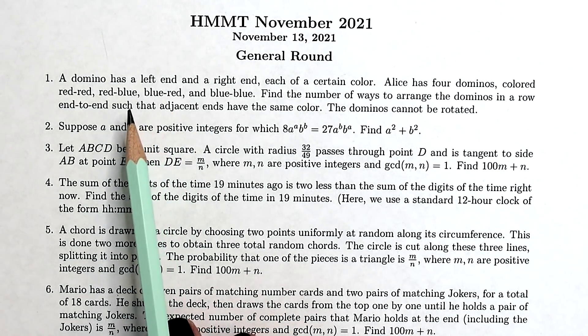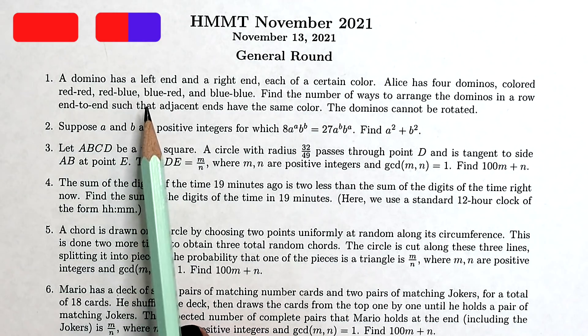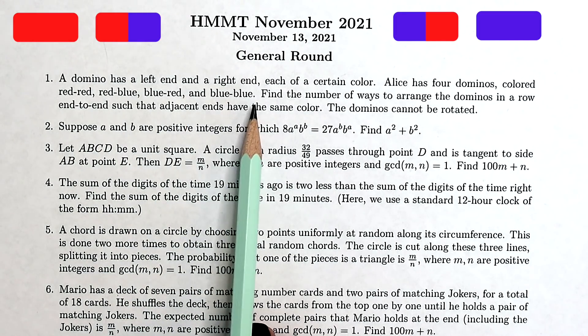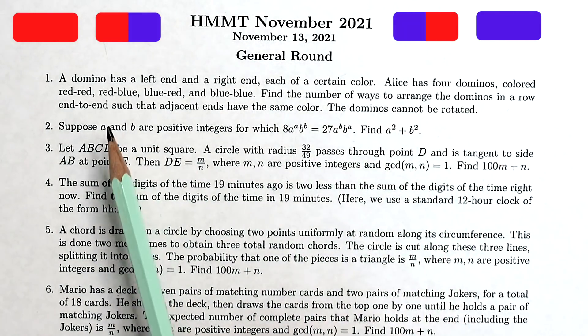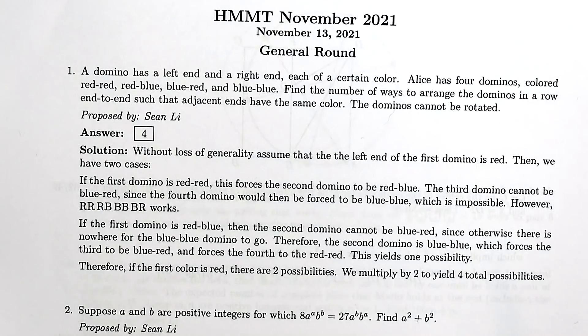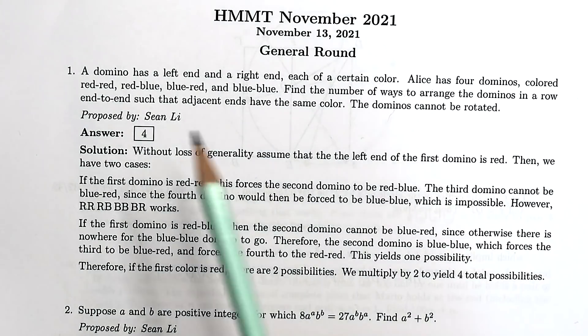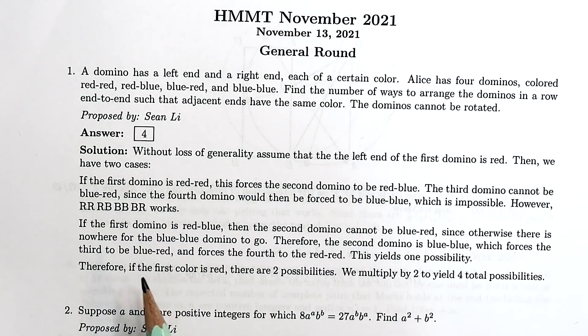The first question is about four different colored dominoes: red-red, red-blue, blue-red, and blue-blue. We're asked to find the number of ways to arrange the dominoes in a row end to end such that adjacent ends have the same color. The answers provided on the website say that the answer is four, from a little bit of trial and error and extrapolating all the possibilities.